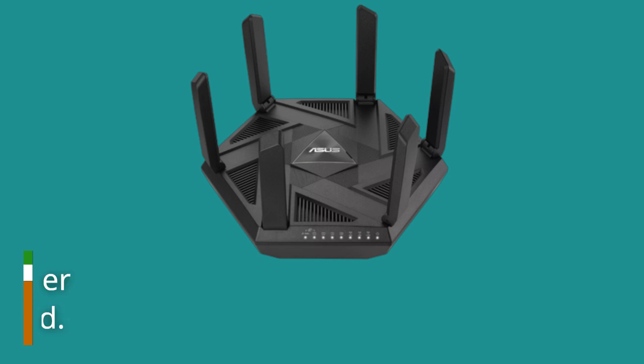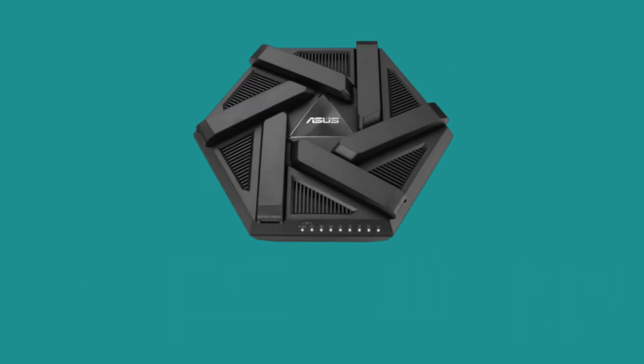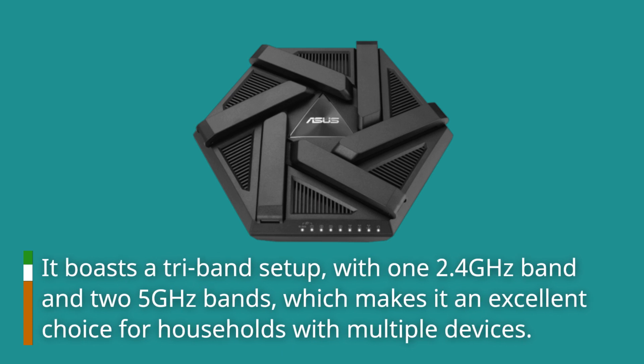The ASUS RTX 7800 is a high-end router that supports the latest Wi-Fi 6E standard. It boasts a tri-band setup, with one 2.4GHz band and two 5GHz bands, which makes it an excellent choice for households with multiple devices.